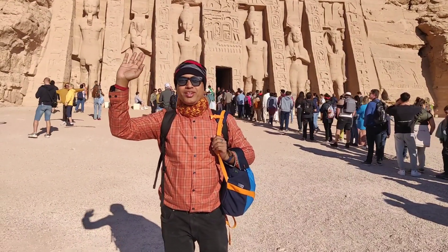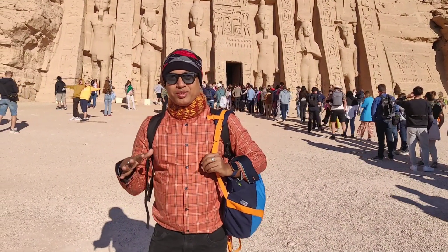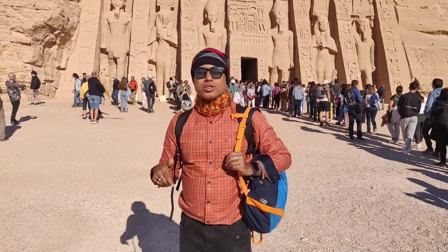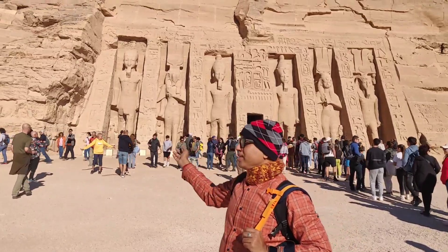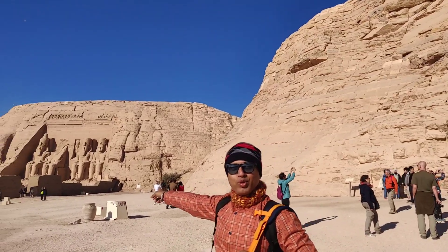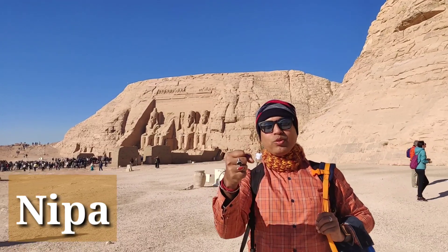Hi everybody. I am at Abu Simbel Temple in Egypt. We came by bus from Aswan and we reached here just now. We are about to enter this temple, and there is another temple over there. I would like to say a word of thanks to my friend over here who is holding the gimbal for me.